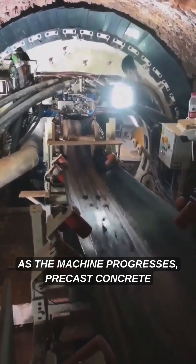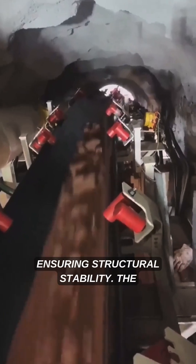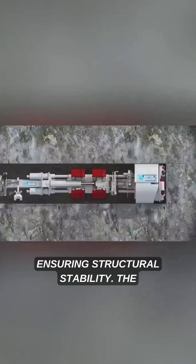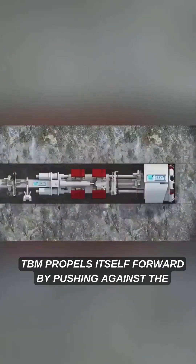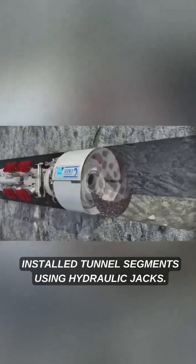As the machine progresses, precast concrete segments are placed behind it to form the tunnel's lining, ensuring structural stability. The TBM propels itself forward by pushing against the installed tunnel segments using hydraulic jacks.